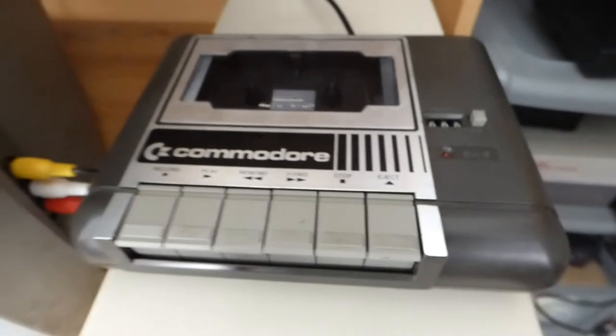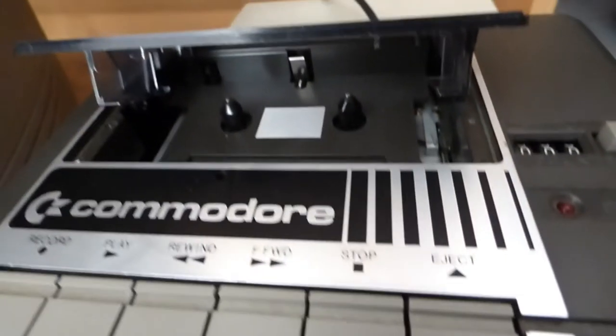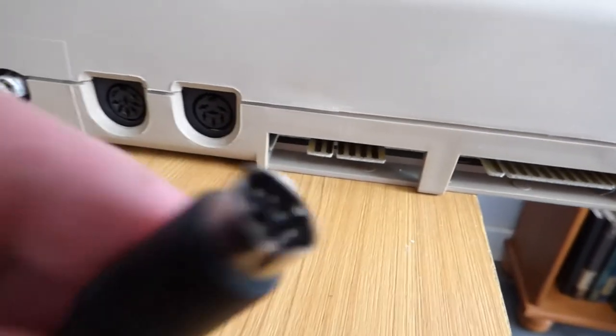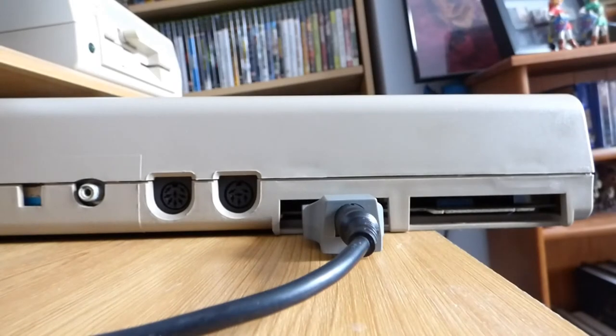Next up on the list is a device you definitely need, especially for gaming — this cassette drive. This particular model is the 1531 datasette. You may notice it's a different color compared to the original Commodore 64 — that's because it was made for the Commodore 16 and the Plus/4 computers. The components inside are exactly the same, except the connector is not compatible with the Commodore 64 itself. How do you get around it? Luckily, if you have one of these adapters — actually made by Commodore — you just connect the plug into the adapter and the adapter into the Commodore, and you're good to go.